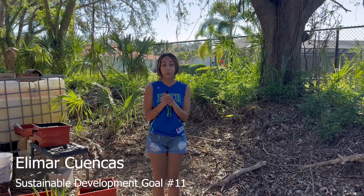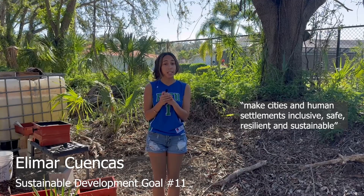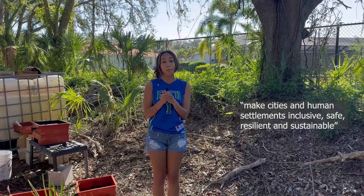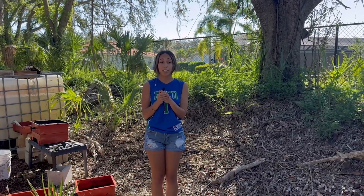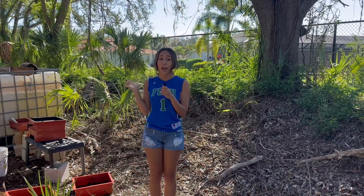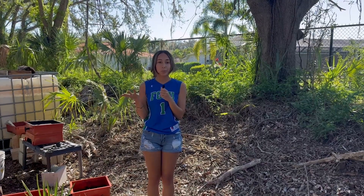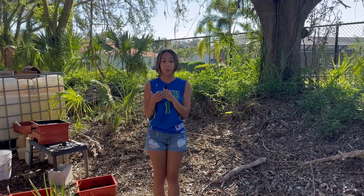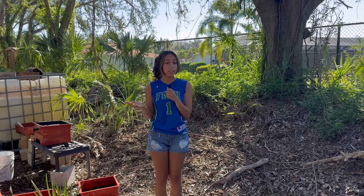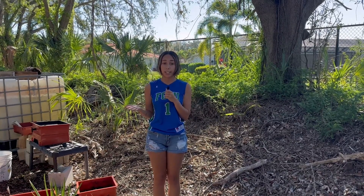Our project connects with Sustainable Development Goal 11, which is making cities and human settlements inclusive, safe, resilient, and sustainable. Our project coexists with the surrounding communities really well, since the preserve we are working on happens to be right in between two large housing communities. This proves we can connect and coexist with nature. The communities next door would stop by and ask about the native plants so they can buy them for their homes — this is good because native plants require little to no fertilizer.